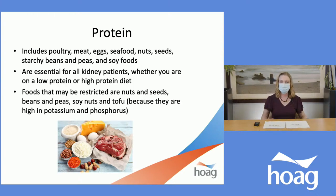About a quarter of our plate would include some protein — we do need protein in our diet and don't cut it out completely; we just limit the portions. We talked about animal proteins: meat, seafood, and eggs. The emphasis is on doing more plant-based proteins — beans, peas, soy foods, nuts, and seeds — because they're not as hard on our kidneys. Protein is essential for everyone, whether on a low- or high-protein diet. If you do have potassium and phosphorus restrictions, you want to limit or restrict nuts, seeds, beans, peas, soy, and tofu.